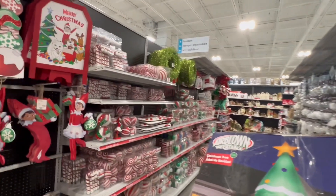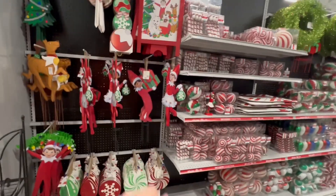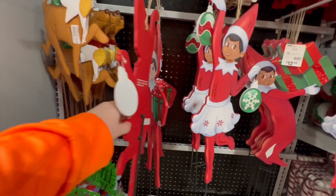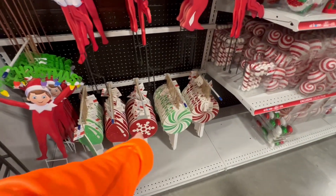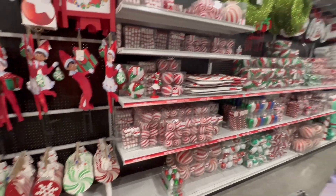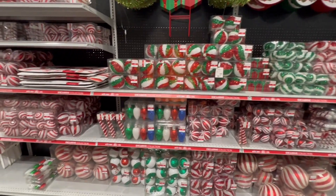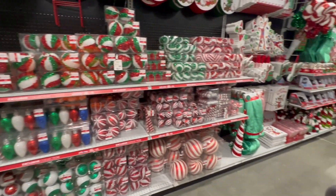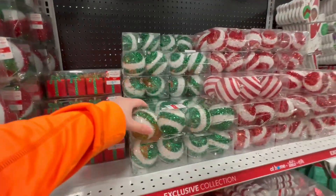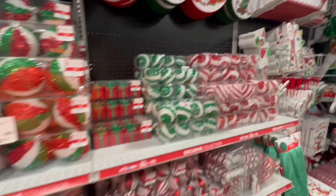This aisle is great. Look at all the candy cane stuff - I love those red and white colors. Here's some more signs with the Elf on the Shelf, and they have these little candy signs that are cute - you can put those in your yard or lining your driveway. I love all these ornaments. I think next year I am definitely going to come here to get a bunch, because I love all the stripes, reds, greens, and whites. I would love to have a tree filled with all these things.